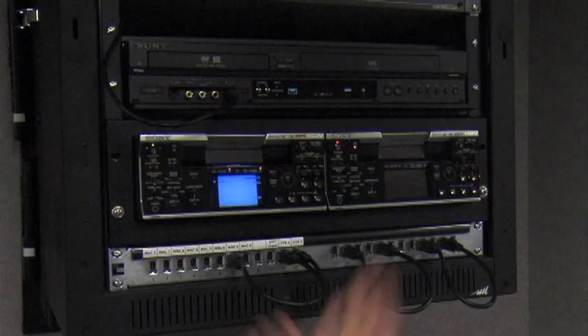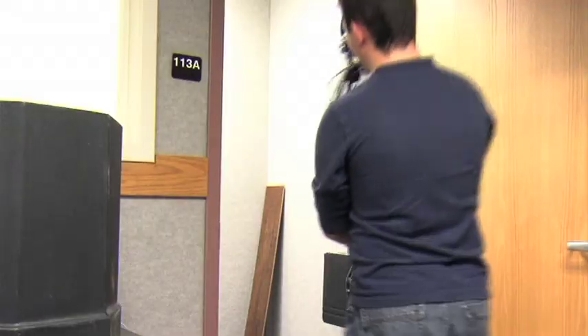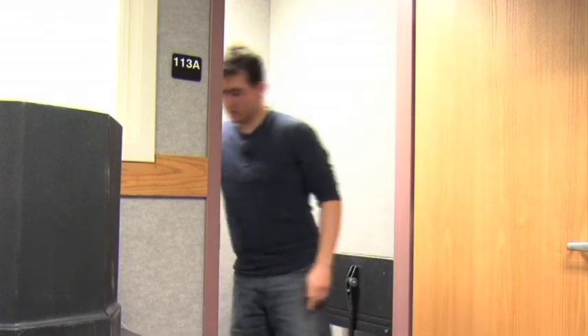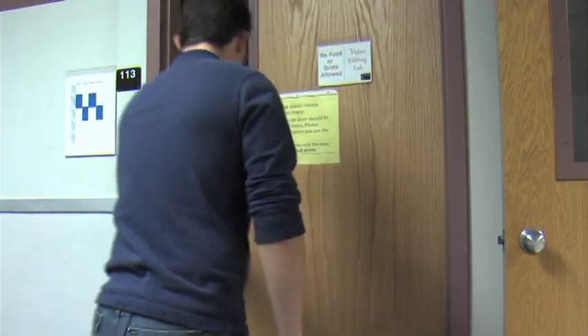We're going to skip over the major stuff because it takes too long and it's boring. So when you're done in the edit lab, first make sure you put away all the equipment you used in the lab. Shut off the lights and close the door behind you. Make sure the door is locked. That's it — you're done.